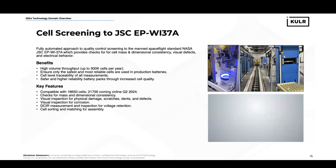Earlier I mentioned JSC Work Instruction 37A. This is a quality cell screening technique that is used for manned spaceflight by NASA. Using this technique, we check for cell mass and dimensional consistencies, visual defects, and we also examine electrical behavior, such as DCI-R measurements and others. The cells are then matched, reject cells are sorted away, and the remaining cells are matched and prepared for assembly and deployed batteries.